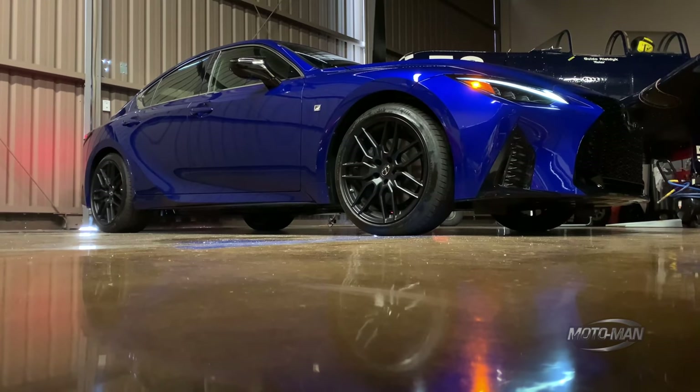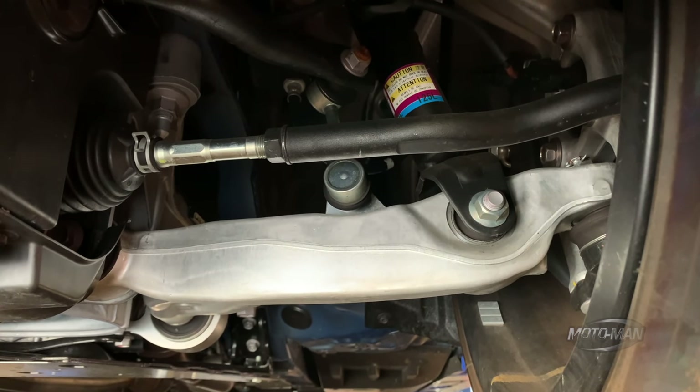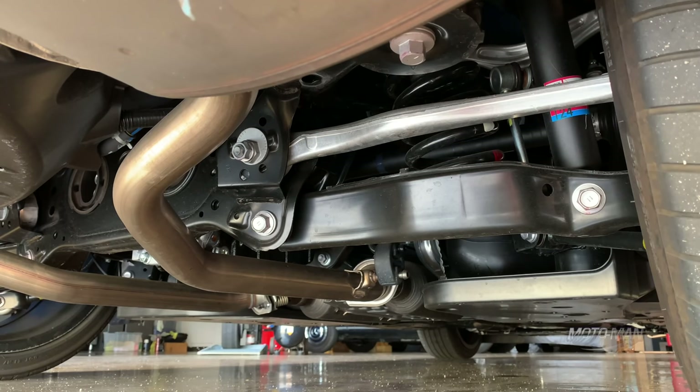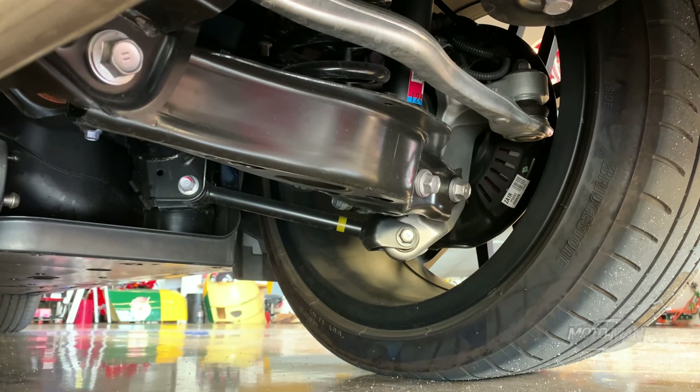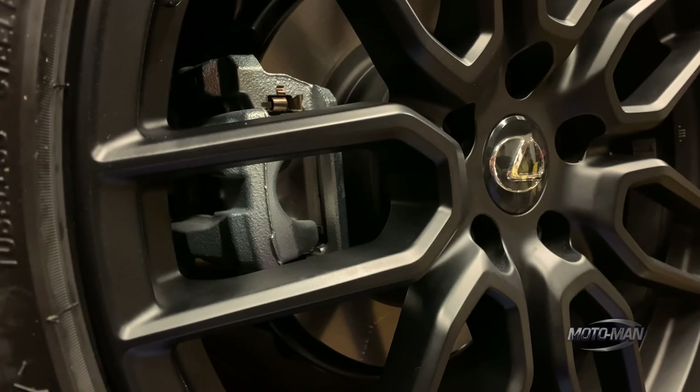Let's go through a refresher of what is underneath a Lexus IS, because it is very similar to what came before it — and that is a good thing. Double wishbones up front with coil springs and a stabilizer bar; moving towards the rear, that's multi-link with coil springs as well as another stabilizer bar. Then the brakes: 13.2-inch diameter rotors in the front, 11.7 inches in the rear.